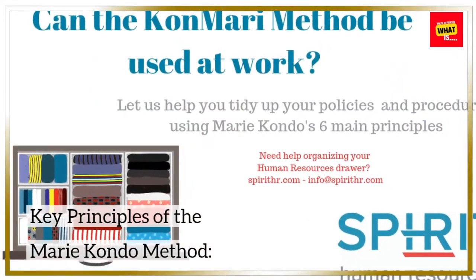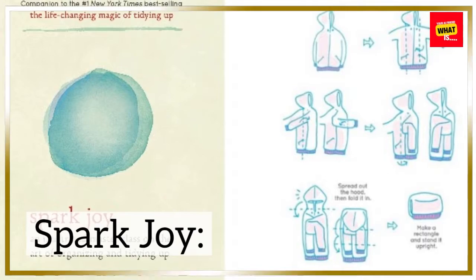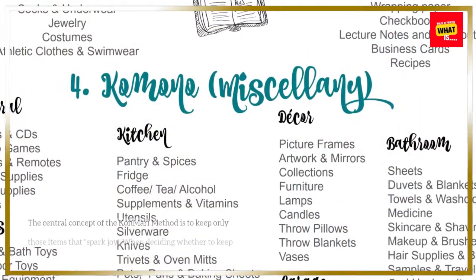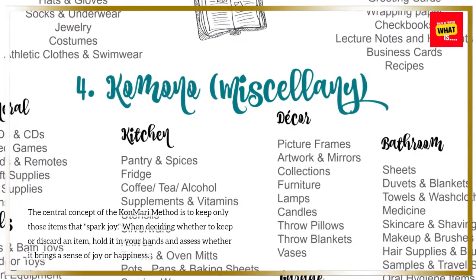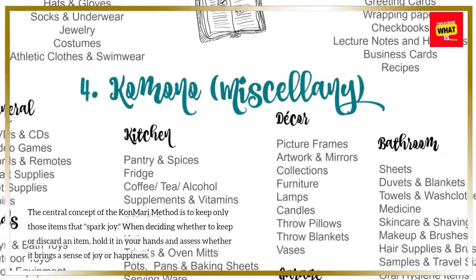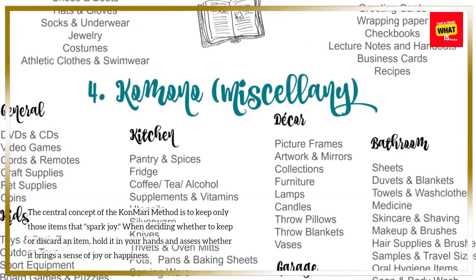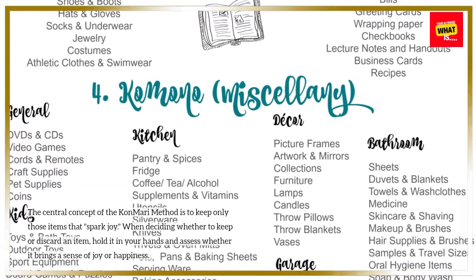Key Principles of the Marie Kondo method. Spark joy: the central concept of the KonMari method is to keep only those items that spark joy. When deciding whether to keep or discard an item, hold it in your hands and assess whether it brings a sense of joy or happiness.